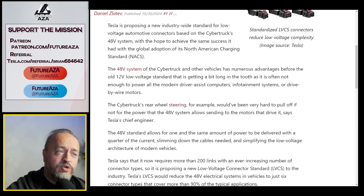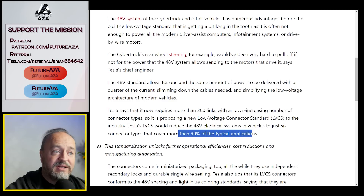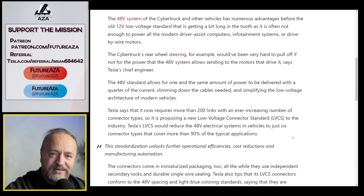Cybertruck's steering, for example, could not have been done effectively without a 48-volt architecture — these connectors helped make it happen. Tesla says it now requires more than 200 links with an ever-increasing number of connector types, so it's proposing a new standard where just six connector types would cover more than 90% of typical applications. Though 90% might be a little lower than what we need, and 'typical' is doing some heavy lifting there.